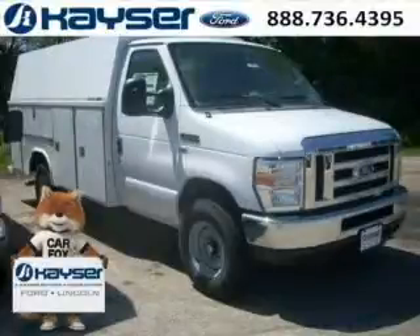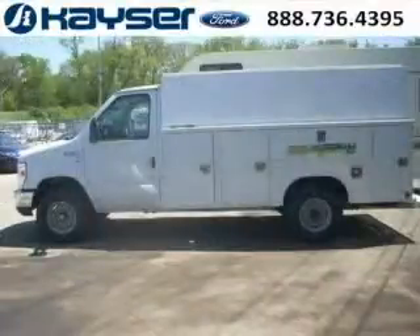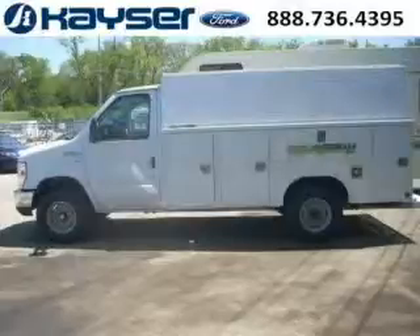Do you want to stretch your purchasing power? Well, take a look at this outstanding 2014 Ford Econoline commercial cutaway. This Econoline commercial cutaway would look so much better with you behind the wheel instead of sitting on our lot.